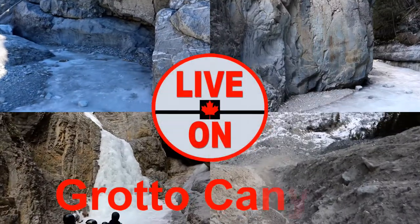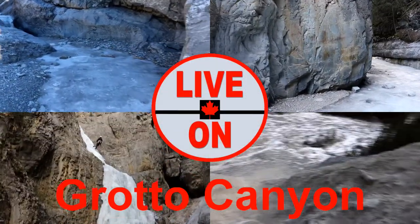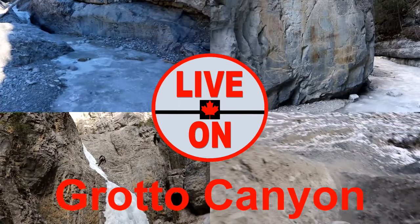Welcome to my channel Live On. My name is Cari and I create videos showcasing the beauty and diversity that Alberta has to offer.